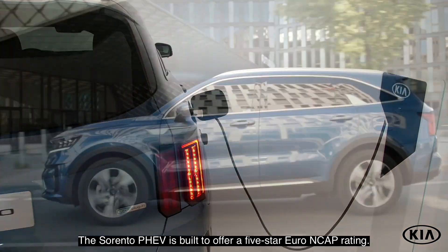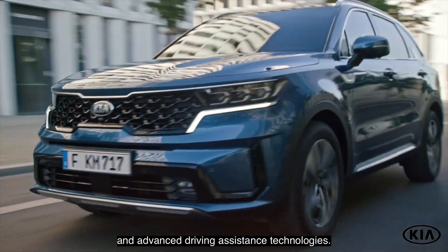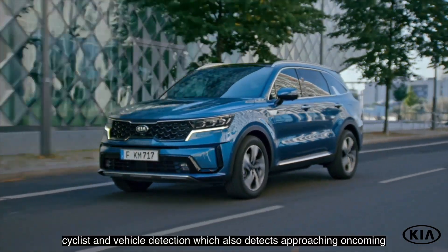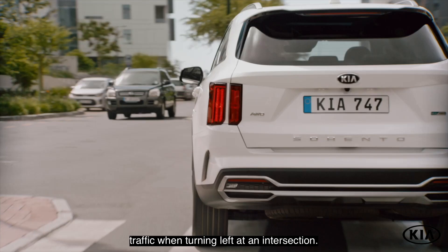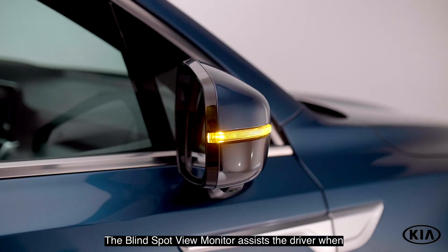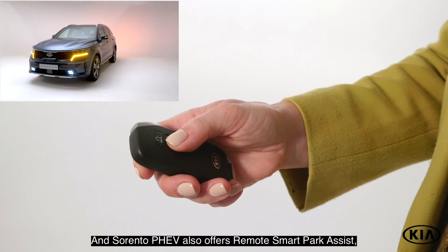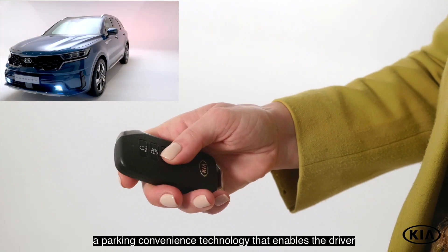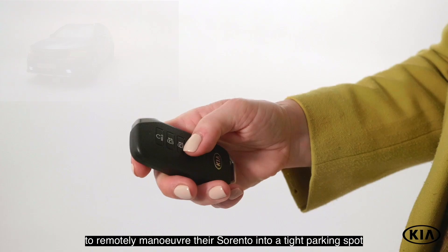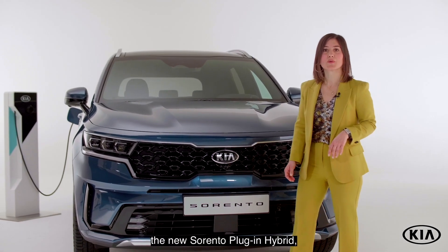The Sorento PHEV is built to offer a 5-star Euro NCAP rating. It does so thanks to a wide range of safety and advanced driving assistance technologies. For example, forward collision avoidance assist with pedestrian, cyclist and vehicle detection, which also detects approaching oncoming traffic when turning left at an intersection. The blind spot view monitor assists the driver when changing lanes by projecting a real image of their blind spot right in front of their eyes. And Sorento PHEV also offers remote smart park assist, a parking convenience technology that enables the driver to remotely maneuver their Sorento into a tight parking spot via the controls on the smart key fob.